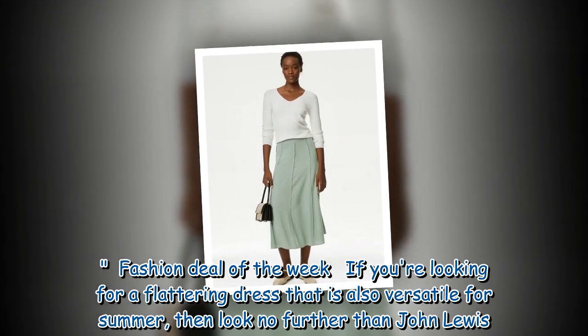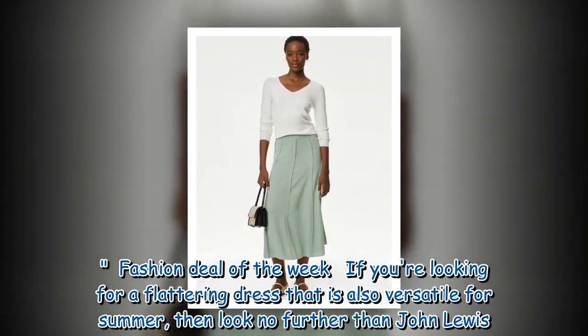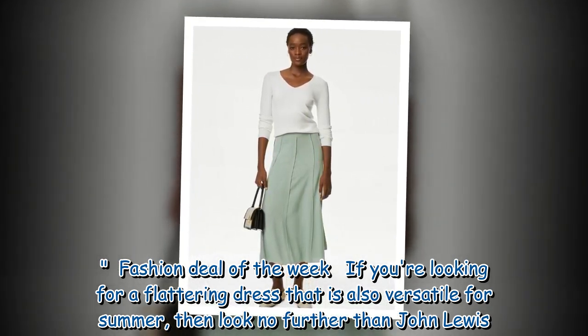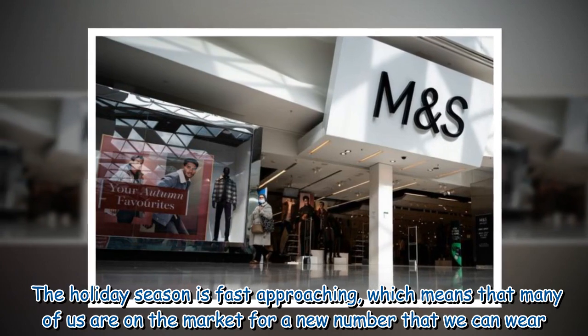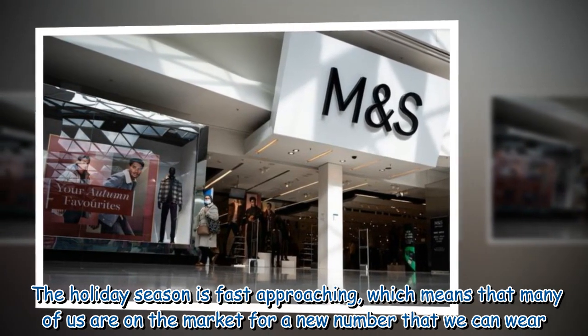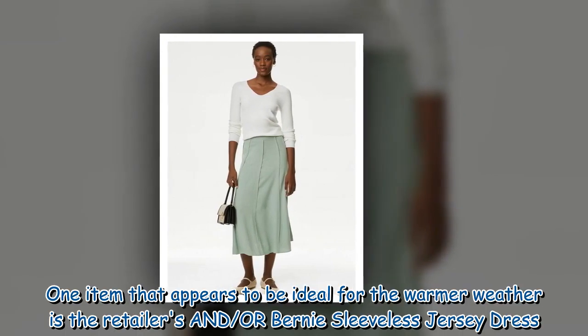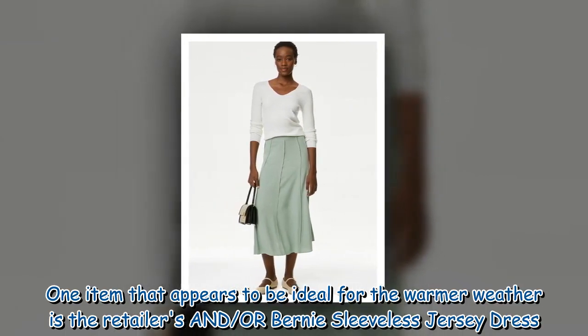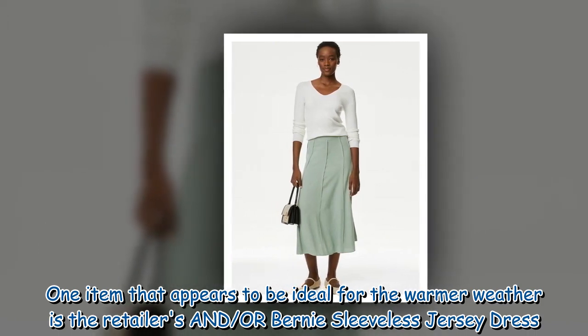Fashion deal of the week: if you're looking for a flattering dress that is also versatile for summer, then look no further than John Lewis. The holiday season is fast approaching, which means many of us are on the market for a new outfit. One item that appears to be ideal for the warmer weather is the retailer's sleeveless jersey dress.